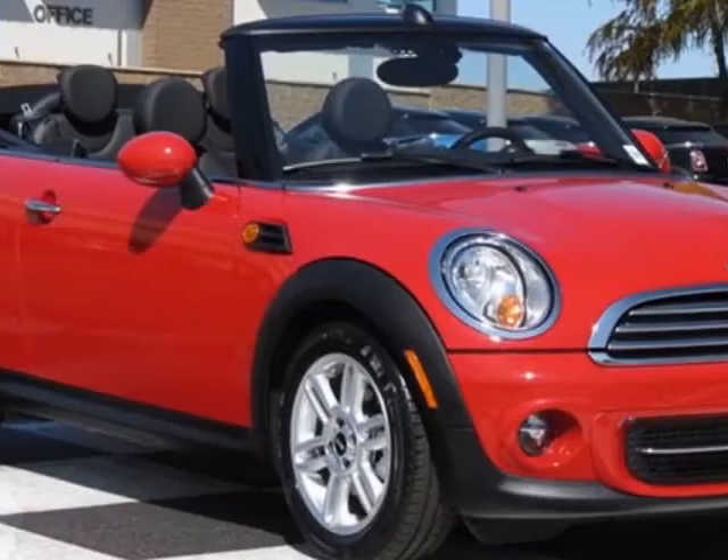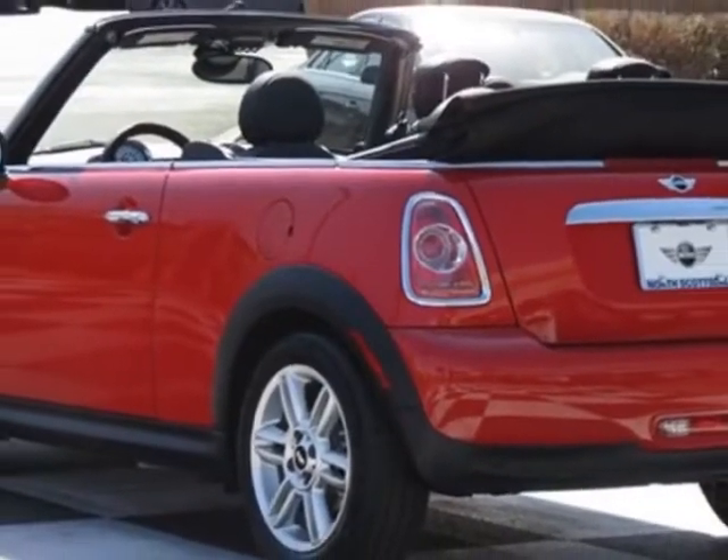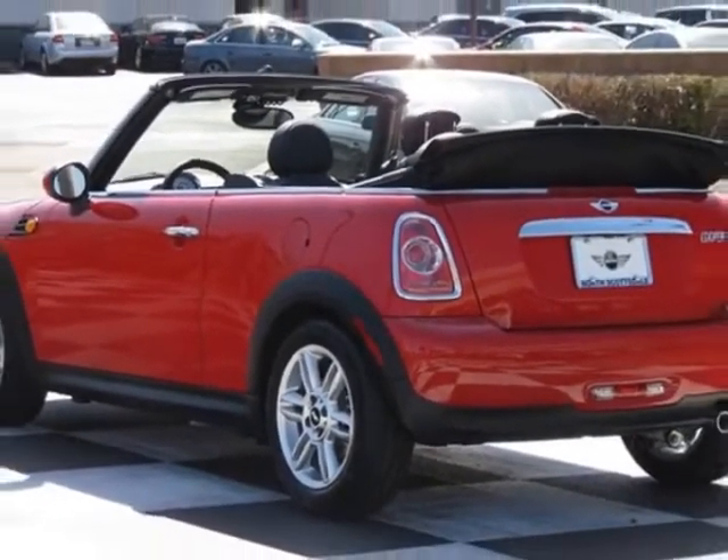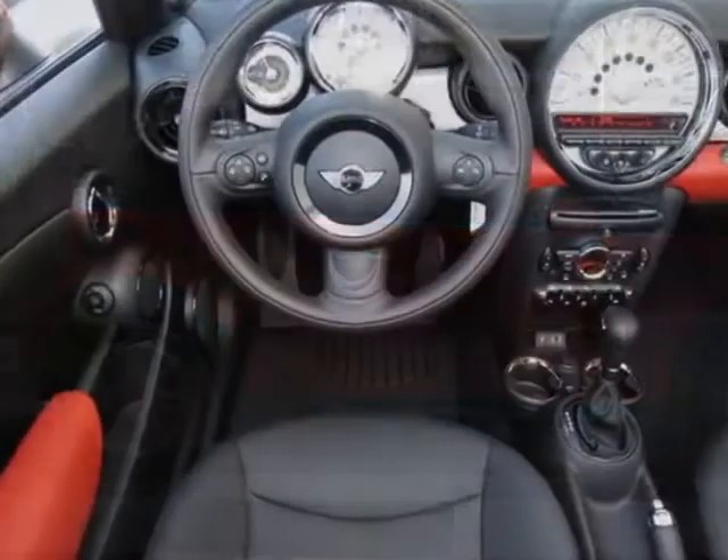Chilly red, carbon black, leatherette seat trim in the premium package 1. Call 877-705-4076 or email our friendly sales staff today to schedule a test drive.